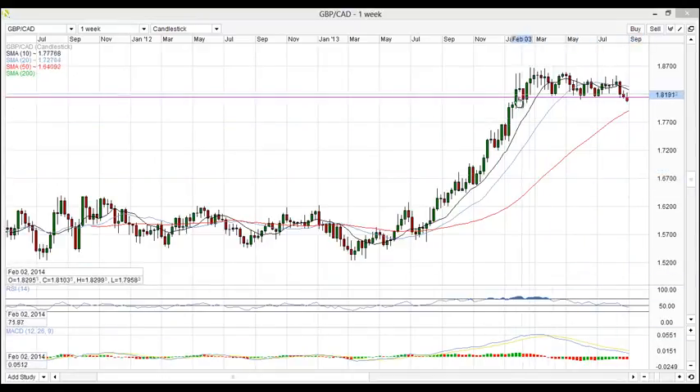On to the charts — first up I've got Pound Canadian. We have identified this range of 181 to 187. We have been stuck in this range for many weeks and now we finally broke below it. What I'm looking to do is wait for the market to come up and test this level from underneath and then see a continuation of this downtrend.